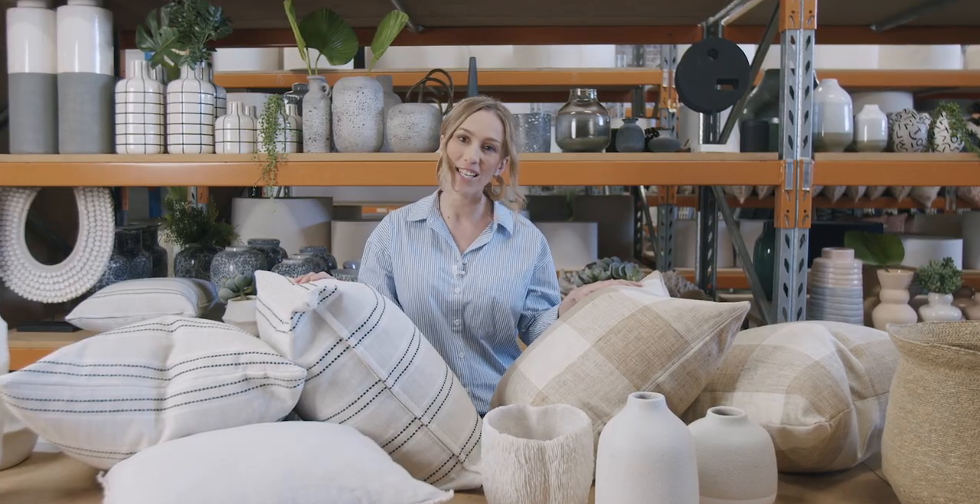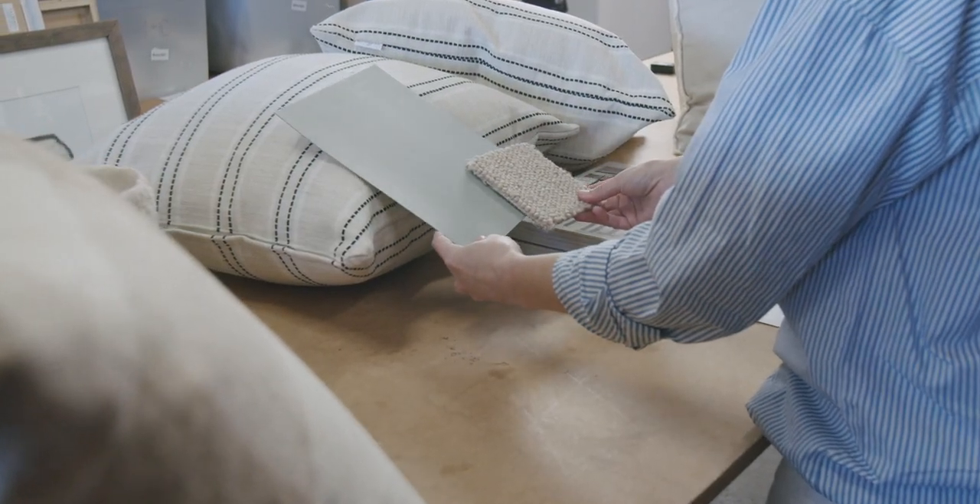These pieces are the finishing touches that make your property feel like a home and leave a lasting impression when the buyers come through.